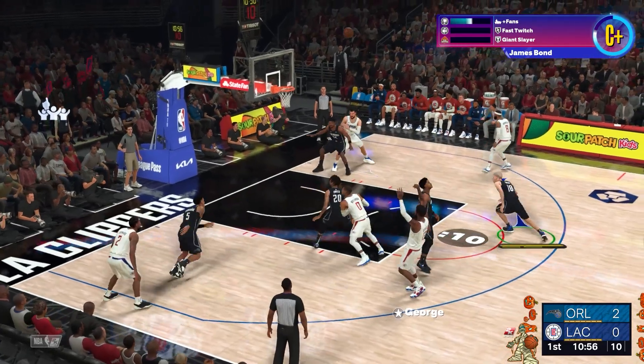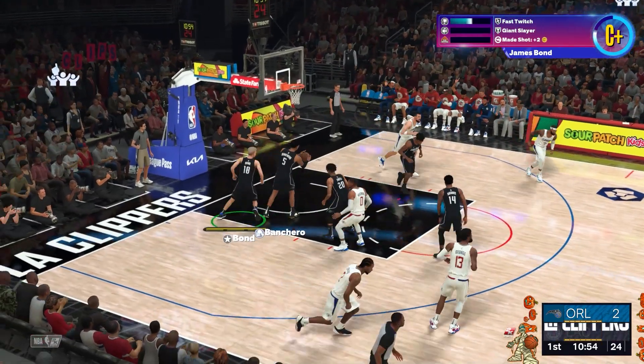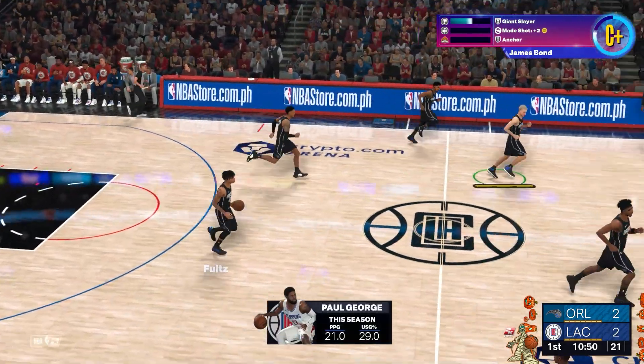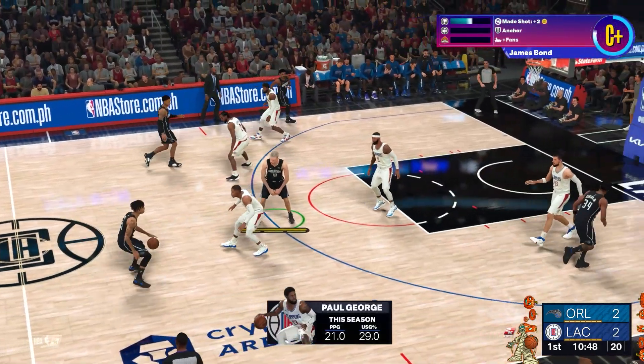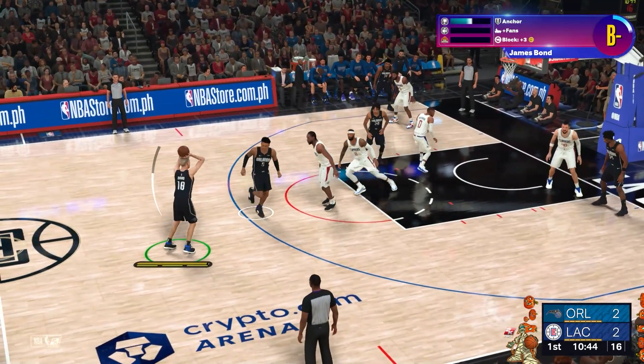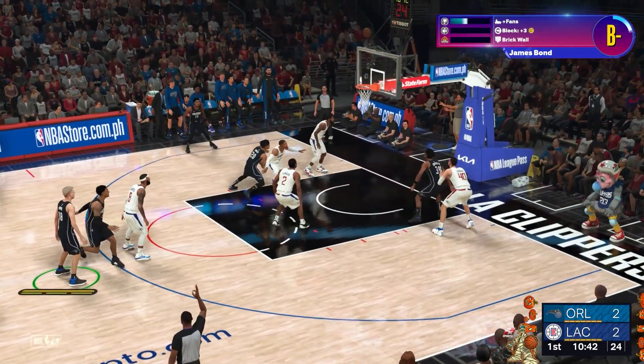Of course, all the lifelike animations powered by real NBA footage would mean nothing if the underlying gameplay was not solid. Thankfully, NBA 2K24 also overhauls offense, defense, dribbling, shooting, player movement, and more to hit a new peak regarding feel and flow on the sticks.